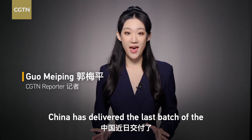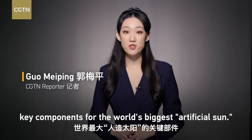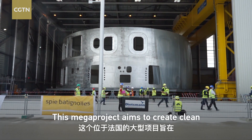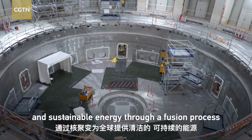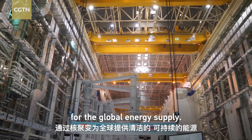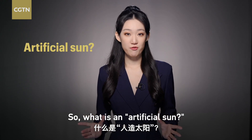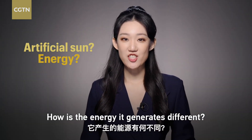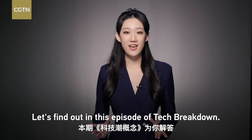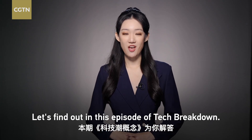China has delivered the last batch of the key components for the world's biggest artificial sun. This mega project aims to create clean and sustainable energy through a fusion process for the global energy supply. So what is an artificial sun? How is the energy it generates different? And what is China's role? Let's find out in this episode of Tech Breakdown.